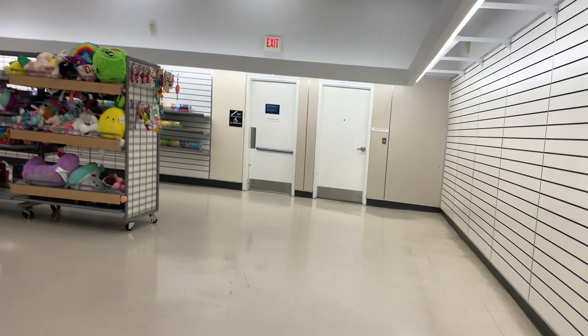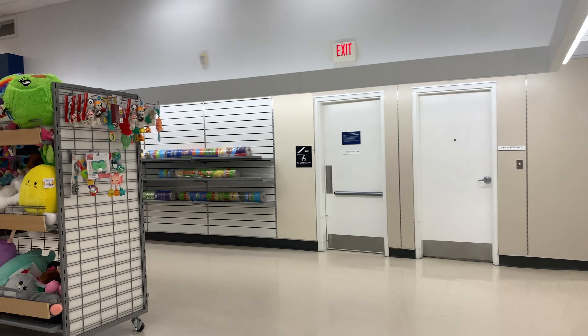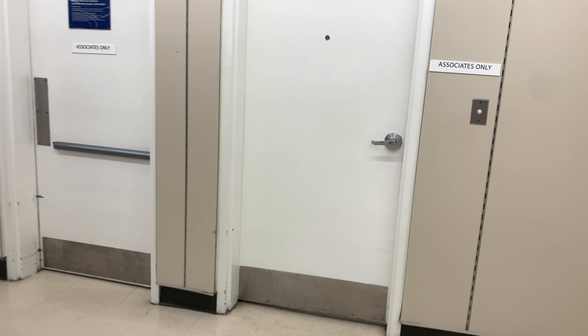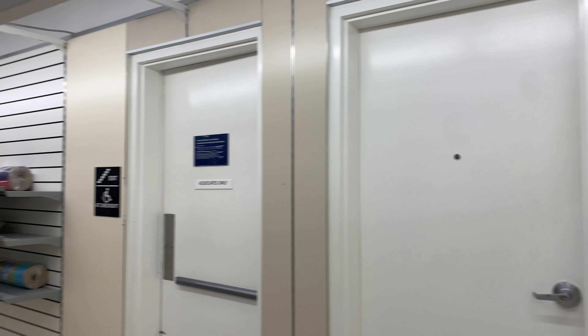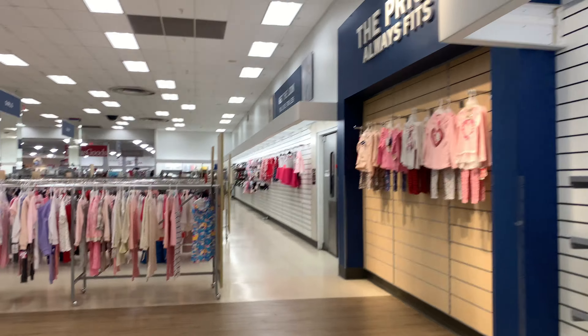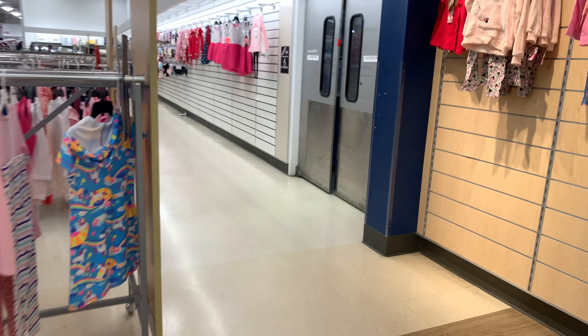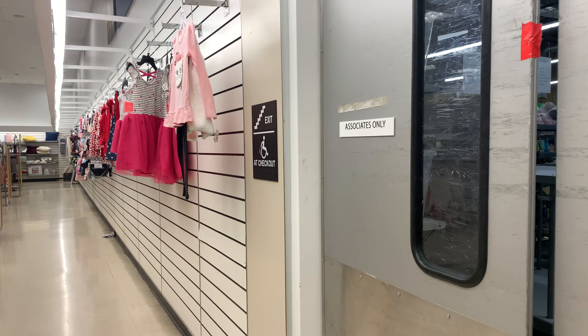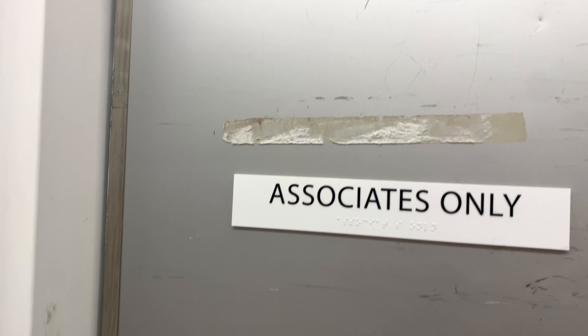That's the toy aisle. I don't know if they'll ever reuse anything from Kmart. All I know is that this used to be Kmart. This probably said something, but I'm gonna walk out to the main hall — wait, does this say the old... yeah, this used to be the Kmart.